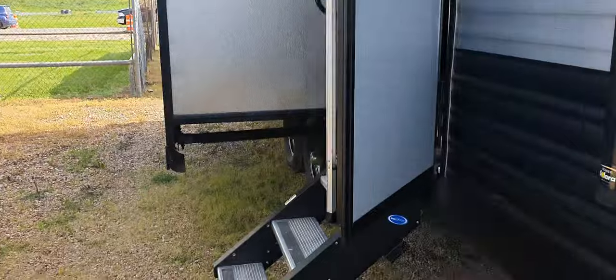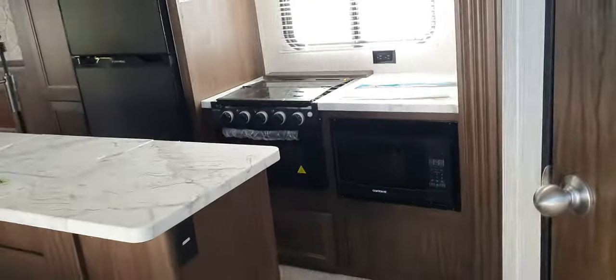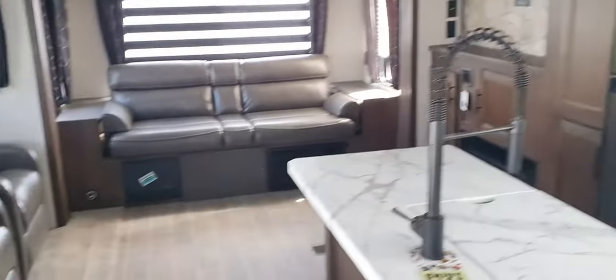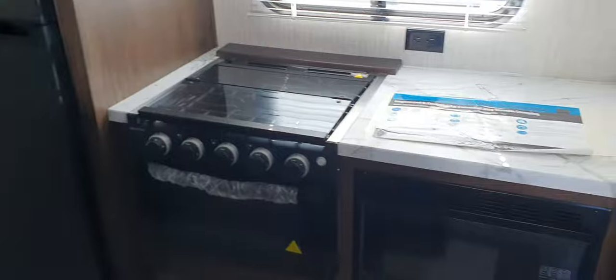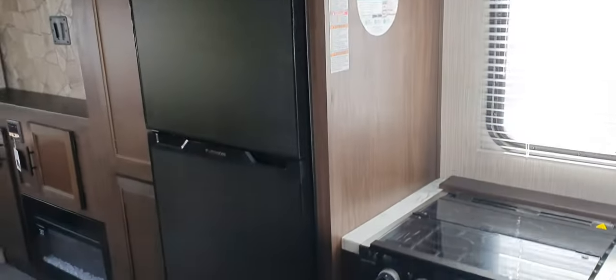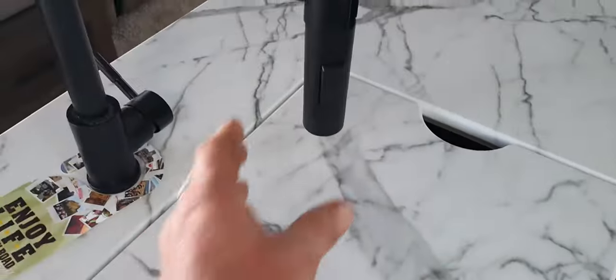This unit is really pretty on the inside and only weighs about 7,200 pounds. You've got your full kitchen here — a three-burner stove, oven, microwave, 10 cubic foot refrigerator, and a barn-style sink so you can rinse off the dishes.